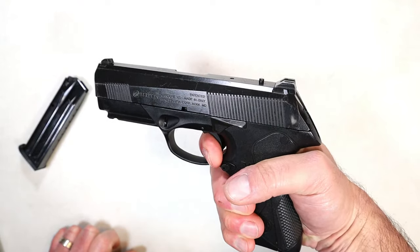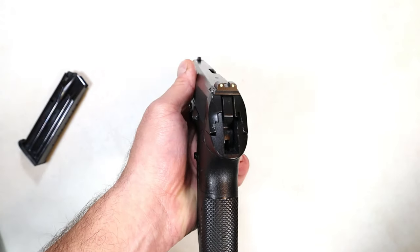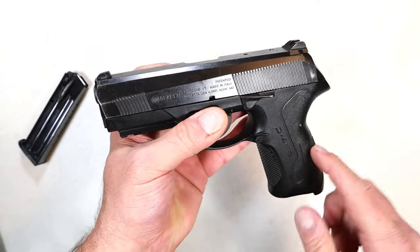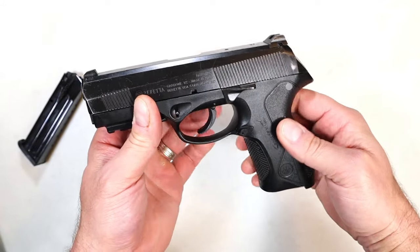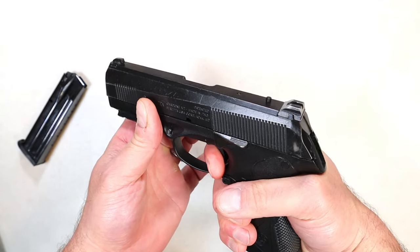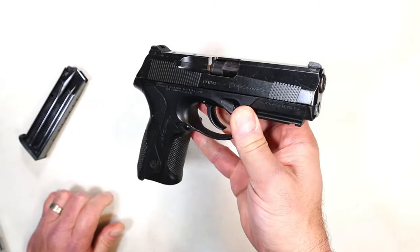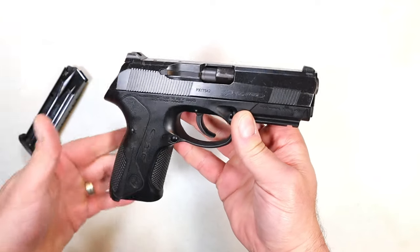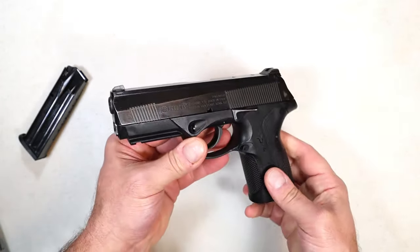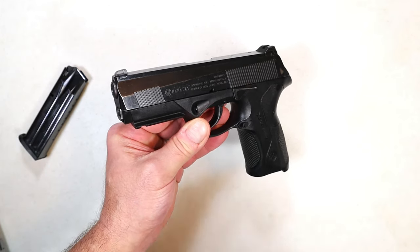Double action only — no safety, no decocker, no reason for a decocker. I was a bit disappointed when I found out from the previous owner, but for three and a quarter I figured I couldn't get hurt too bad. I took it to the range and was pretty surprised how well it fired. I had some experience with the PX4 line, and while the double action trigger pull is super heavy, it's a straight shooter — there's no doubt about that. That's why many people love the Beretta PX4 line. The Type D model's heavy trigger explains why they discontinued it.